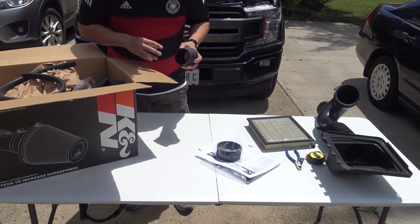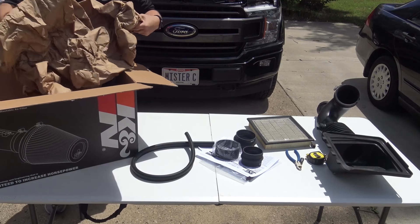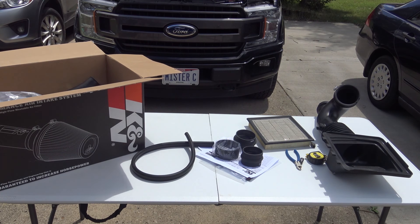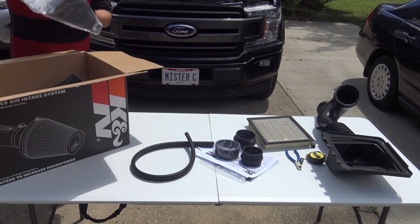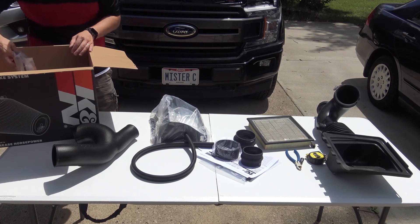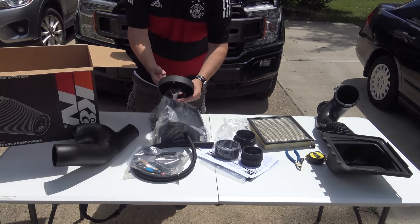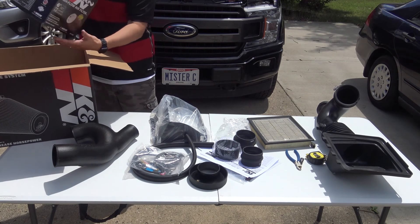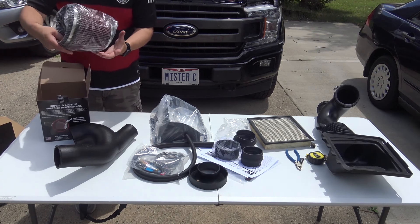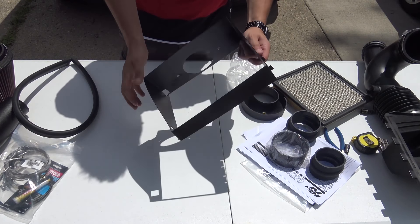Unboxing the K&N kit: we've got some rubber gaskets, steel hardware, paper, what looks like the air cleaner box, and the actual air cleaner filter itself — thing of beauty. Alright, first things first, we've got to get this set up to install.